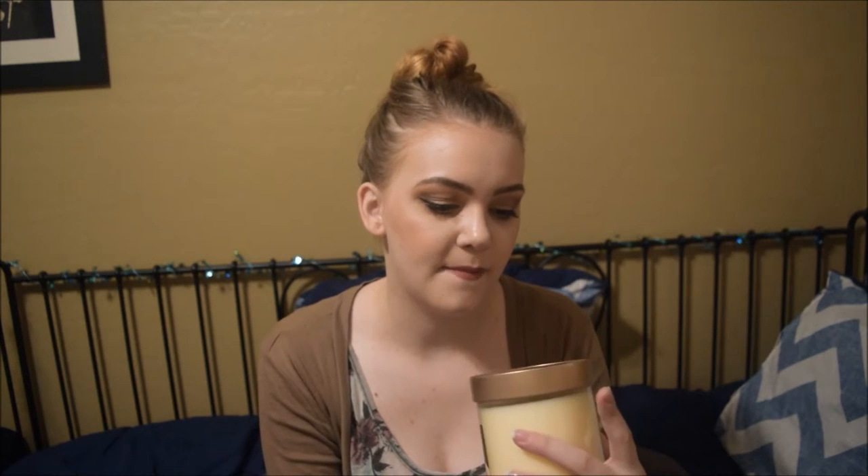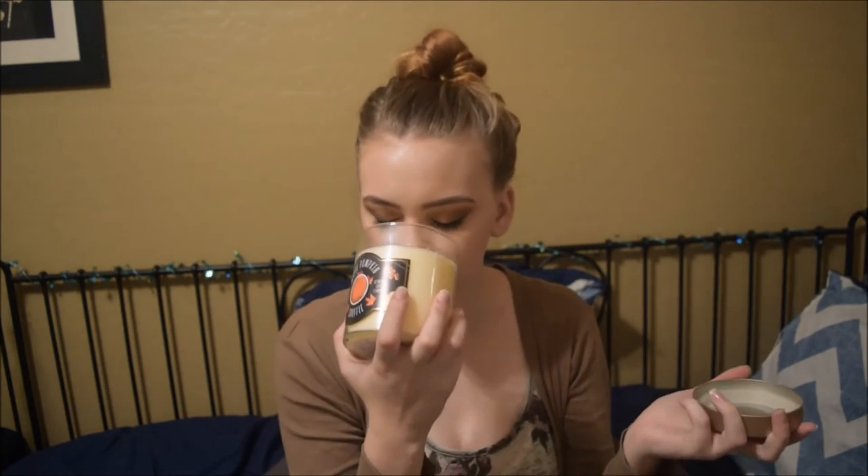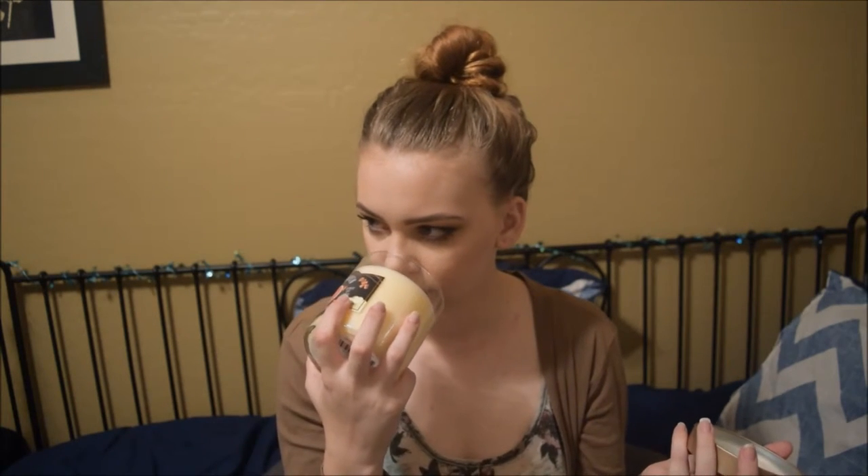The next thing is from Target — it smells absolutely amazing. It is a maple pumpkin soufflé signature soy candle that burns for 50 hours apparently. It's almost vanilla-y but not quite — it has that pumpkin-y smell, and I think it's the maple. It's not overly maple or pumpkin, it's like the perfect mixture. It smells like fall. I haven't burned it yet because I'm currently working on a Vanilla Bea Noel Bath and Body Works candle from last season. But I'm super excited to burn this all the time and I got my mom hooked on this smell too.